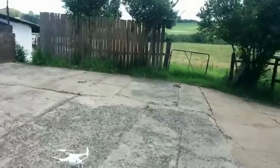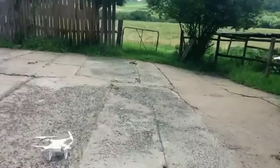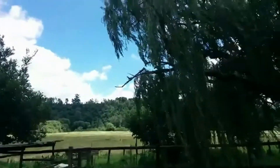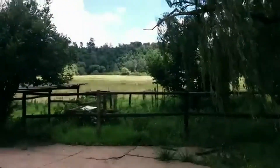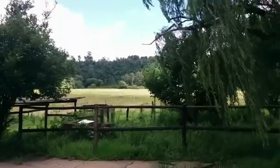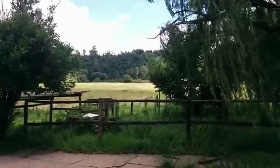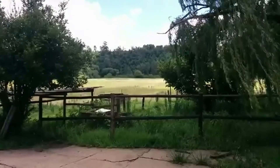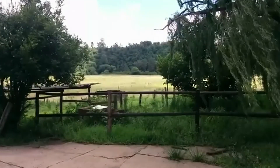Some bad news: my screen recorder failed to record on the first run, so I've had to fly it again. This time the wind had picked up so the drone was struggling, but I suppose it's given me a third go at the app, so I can be a little more sure of any issues. Let's unpack it.